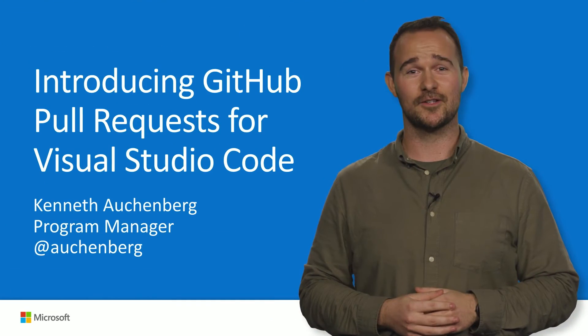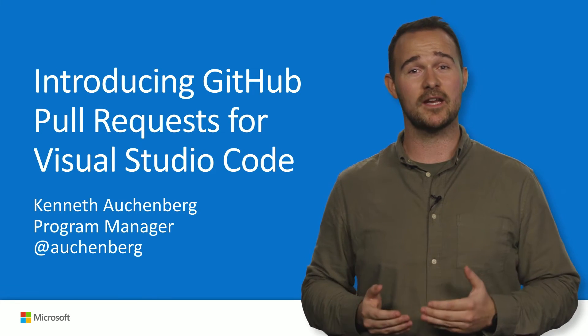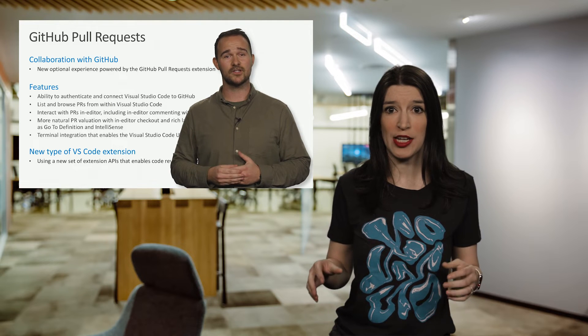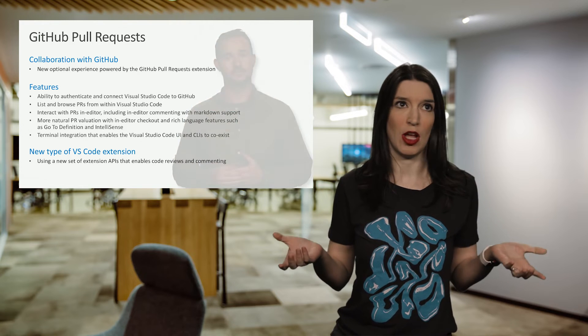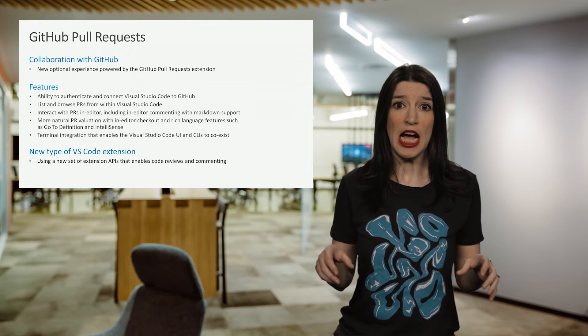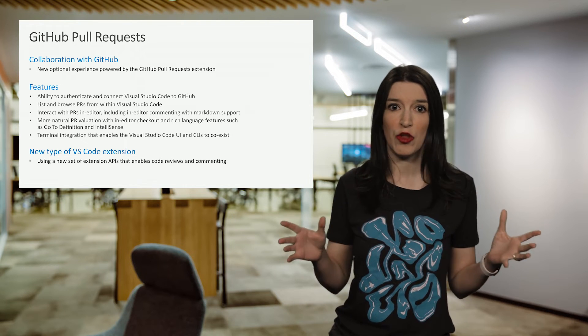In more Git news, there is a great new GitHub pull request extension for Visual Studio Code. This extension is amazing — it basically lets you handle all of your GitHub pull requests directly inside VS Code, so you can collaborate, comment, review, and validate. This is a game changer for anyone who spends a lot of time dealing with PRs. Check out the videos linked in the show notes for more information and to see how this works.